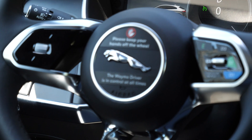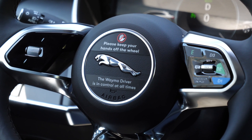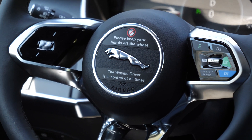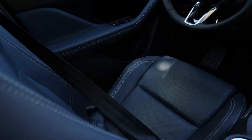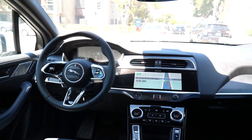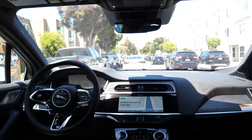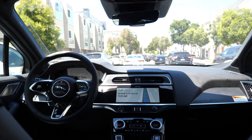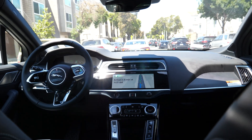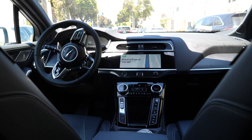And then here it says: 'Please keep your hands off the wheel — the Waymo driver is in control at all times.' Interesting. So yeah, this is it — this is the future, guys. I don't know how I feel about humanity, but I have a strong feeling there's going to be less and less human taxi drivers in the future.